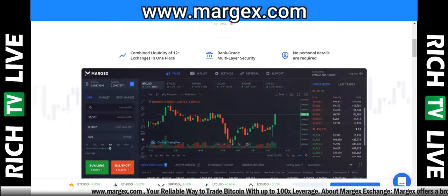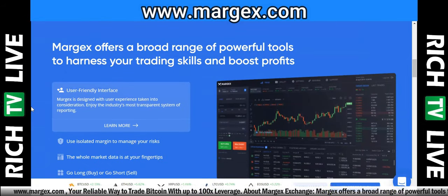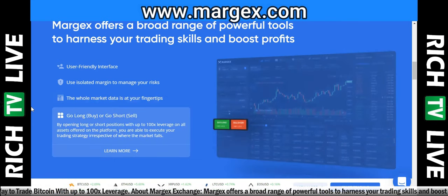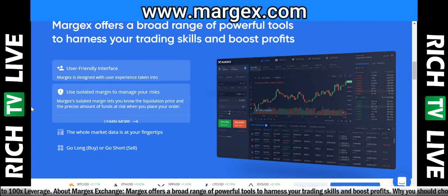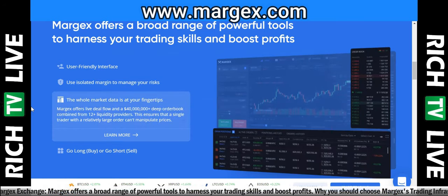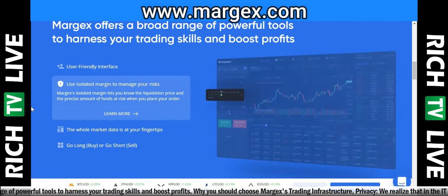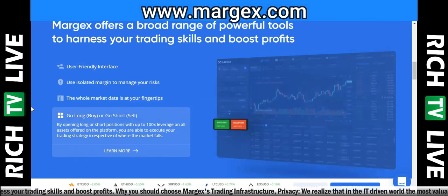At the bottom of the screen they show Bitcoin, Ethereum, Ripple, Litecoin, and EOS prices. Margex offers a broad range of powerful tools — user-friendly interface, isolated margin to manage risk, all market data at your fingertips. Go long or go short with huge leverage. It supports 11 currencies including Bitcoin, Ethereum, and USDT, up to 100 times leverage, meaning you earn not only when crypto rises but also when value drops.